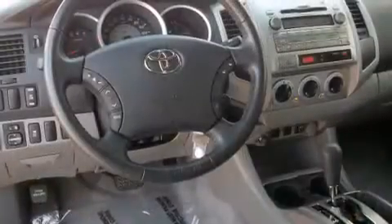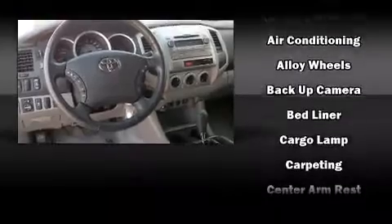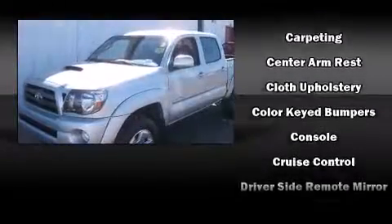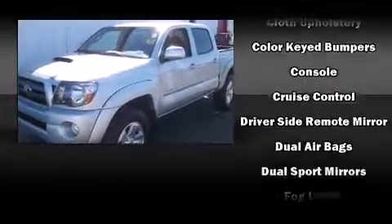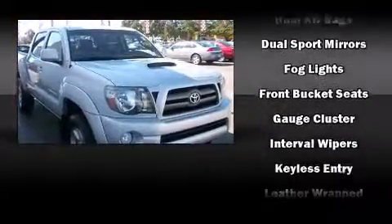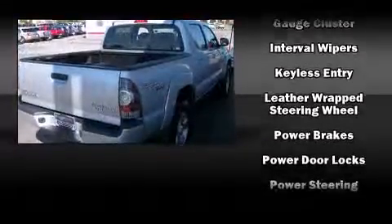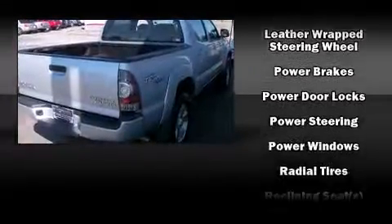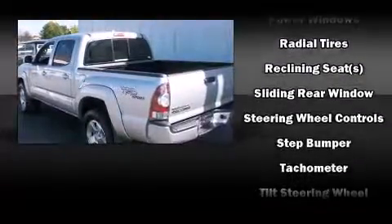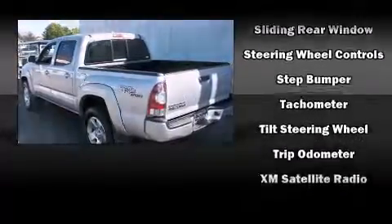Toyota ensures the safety and security of its passengers with equipment such as head curtain airbags, front side impact airbags, traction control, brake assist, anti-whiplash front head restraints, ignition disabling, and ABS brakes. Electronic stability control stands out as a technologically savvy innovation, keeping you better connected to the road.